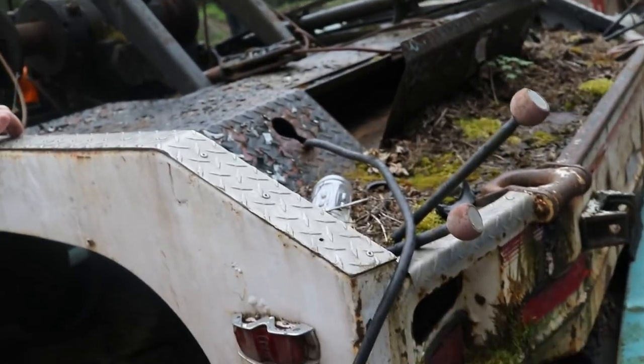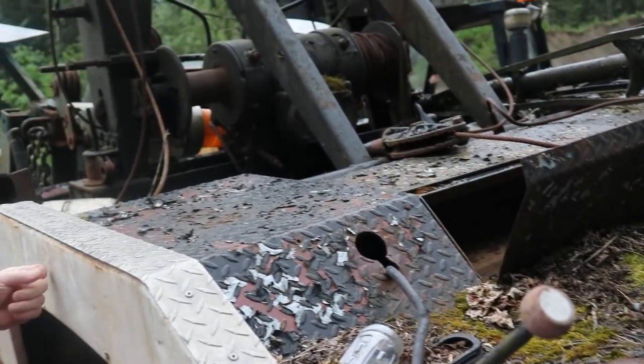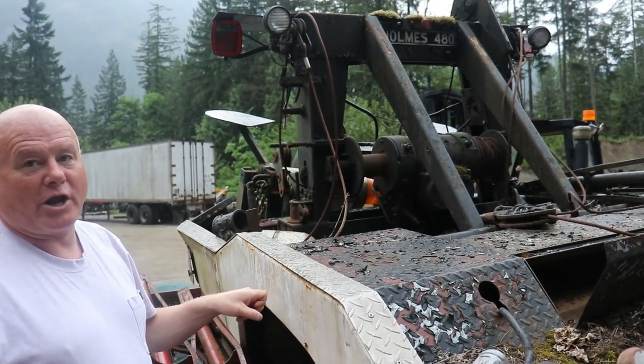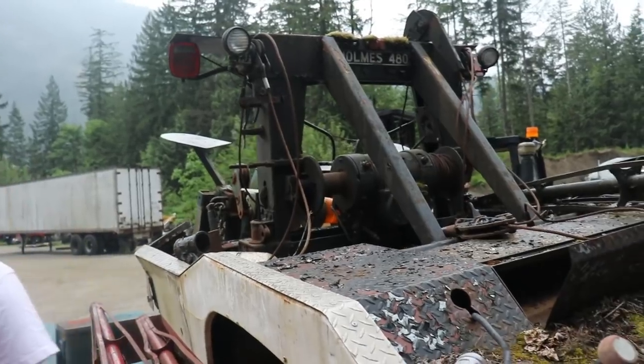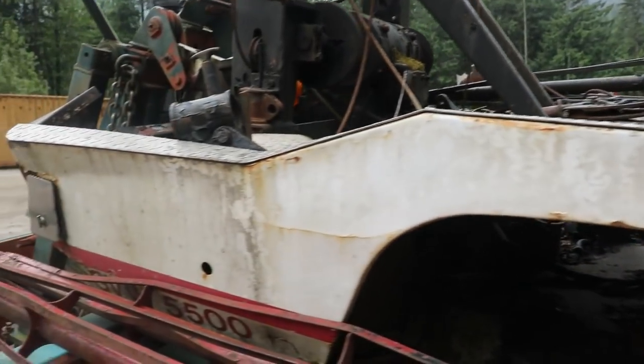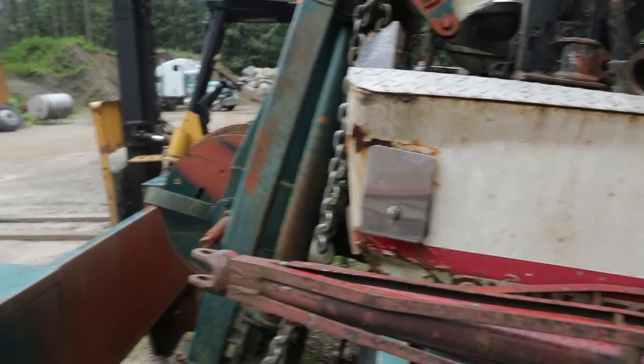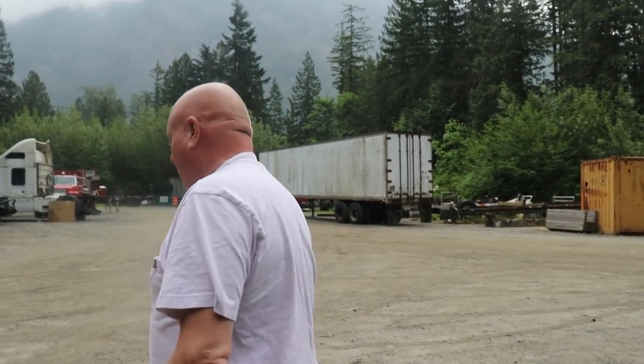We might use that deckle on another truck — it's in pretty good shape. This wrecker belonged to a company in Abbotsford that's long gone, and I remember when it was brand new. And this is the old army truck crane — it's going to go on the '71 Chev. I've got it all planned, but we just need the manpower, the time, and the people to do it. Recently with COVID, and trucking being so busy with people ordering online, there's really no time for projects.